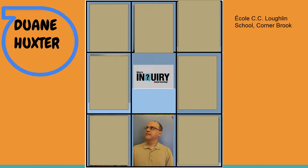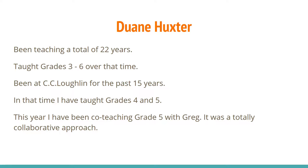My name is Duane Huckster, and I teach at CC Lockton in Cornerbrook. I have been teaching for a total of 22 years, and over that time I have taught grades 3 to 6. I have been at CC Lockton for the last 15 years, and during that time I have taught grades 4 and 5. This year I have been in a co-teaching situation with Greg, and it was a totally collaborative approach.